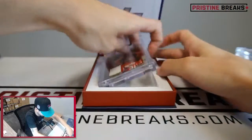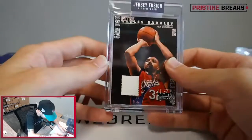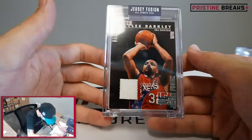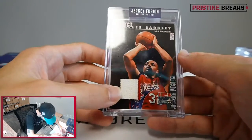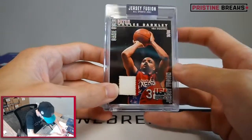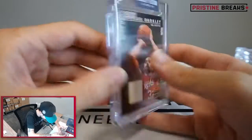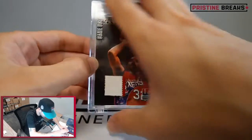Number four - our first numbered card. Game-used patch for Charles Barkley, 15 of 99. Looks like part of the Sixers jersey. From the 1988 warm-up shirt for Charles Barkley.